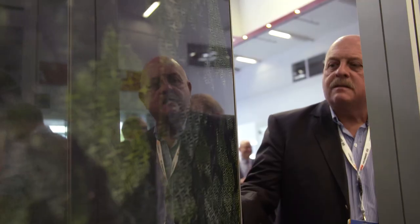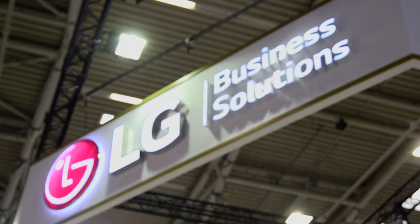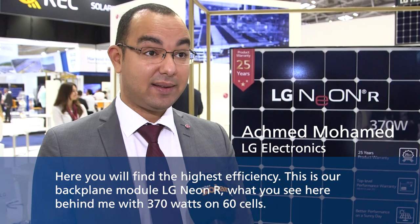Bei uns findet man die höchste Effizienz. Das ist unser rückseitenkontaktiertes Modul, das LG Neon Air — wie Sie auch hier hinter mir sehen können — mit 370 Watt auf 60 Zellen. Das heißt: Mit dieser Technologie können Sie die höchstmögliche Effizienz auf kleinster Fläche bekommen. [We offer the highest efficiency. This is our back-contact module, the LG Neon Air — as you can see behind me — with 370 watts on 60 cells. With this technology you can achieve the highest possible efficiency in the smallest space.]